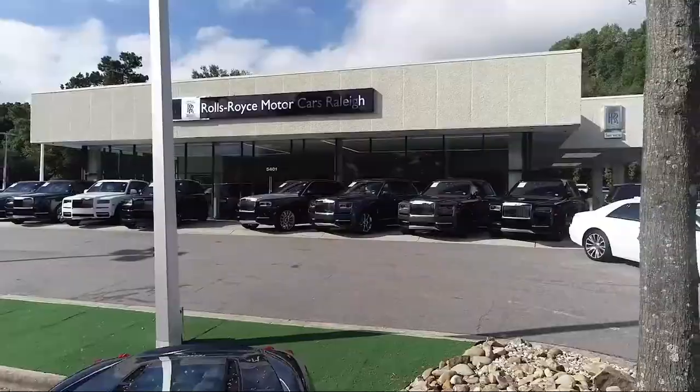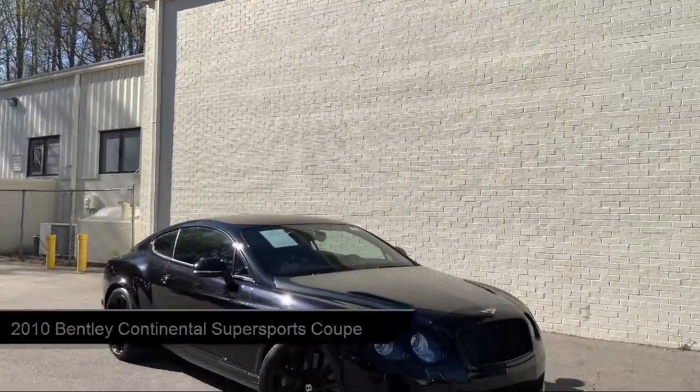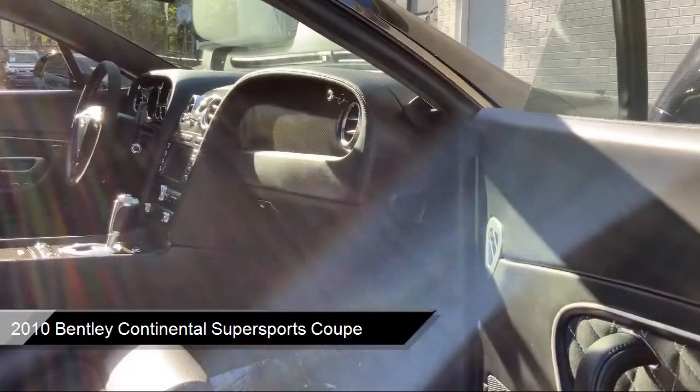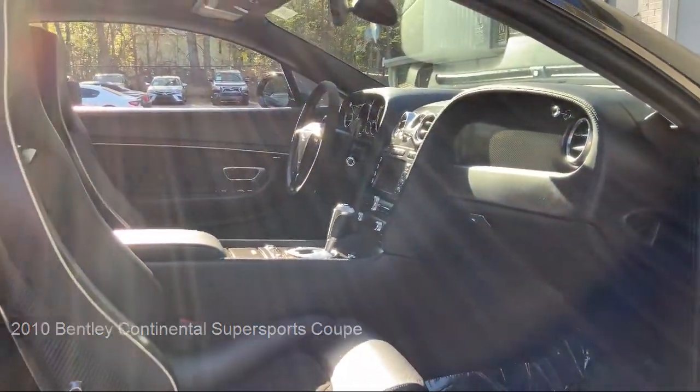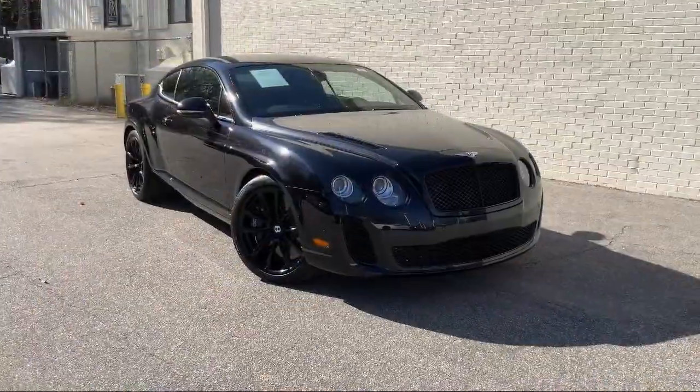Welcome to Rolls-Royce Motorcars Raleigh, and here's an exclusive look at one of our premium vehicles that comes equipped with Navigation, CD Changer, Fully Automatic Headlights, Bi-Xenon HID Headlamps, and Dual Front Side Impact Airbags.